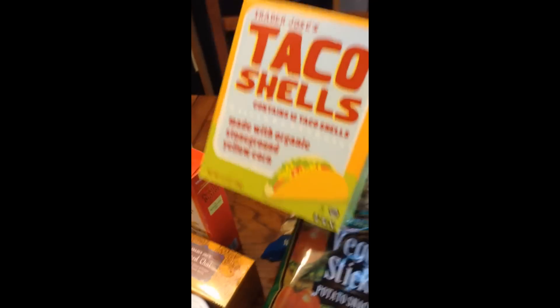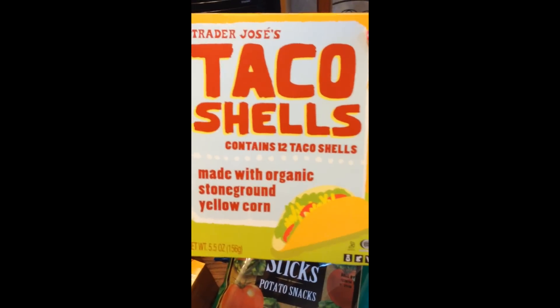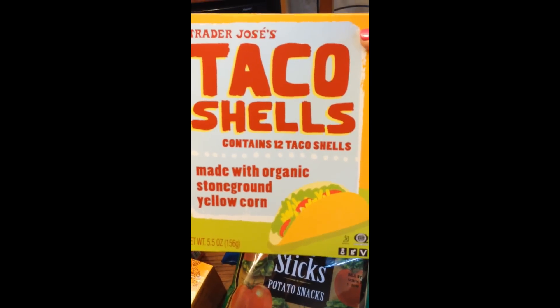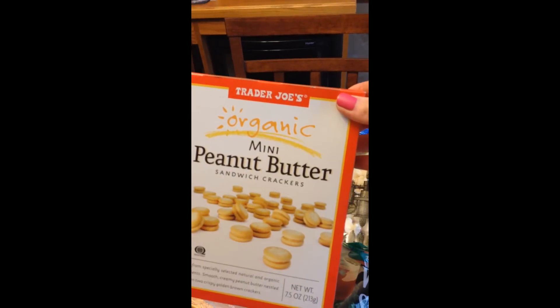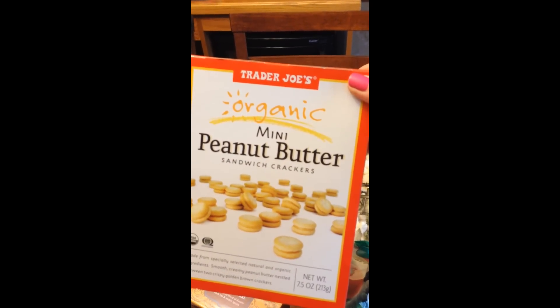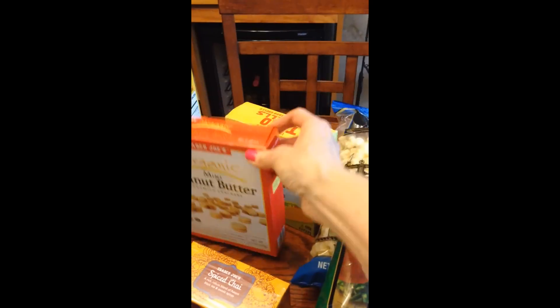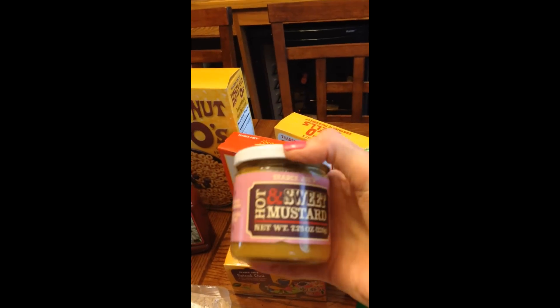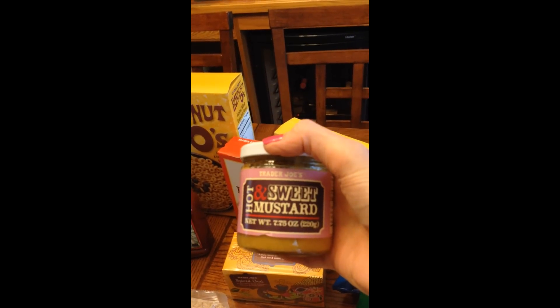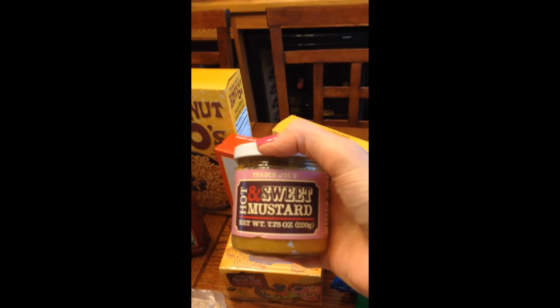I got some taco shells — usually when we have tacos we use the flour tortillas, the soft ones, but I've heard these are good so I wanted to give them a try. These are organic mini peanut butter sandwich crackers and they're really good. I got some spiced chai tea, and some hot and sweet mustard — we're going to use this as a dip for the pretzels that I bought.